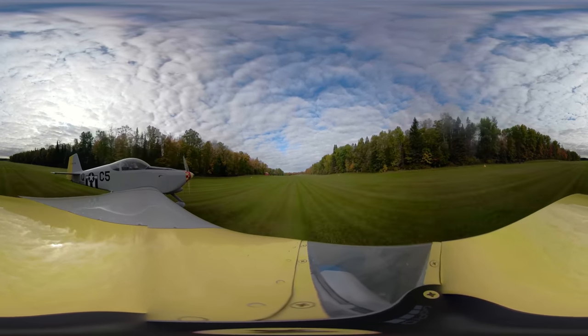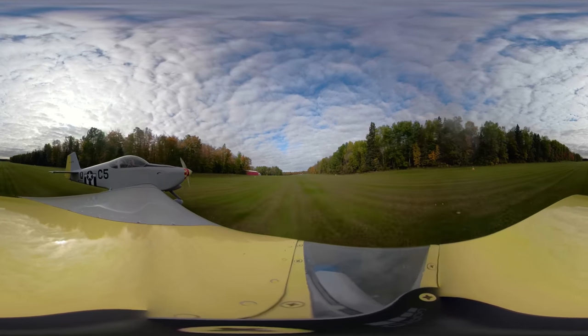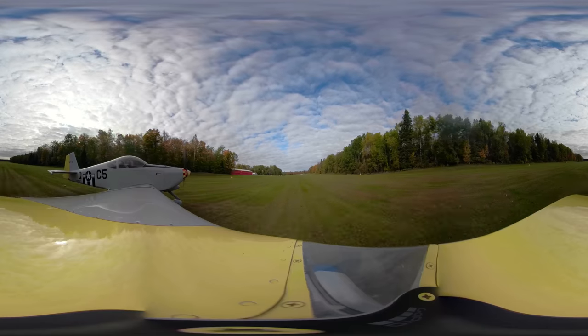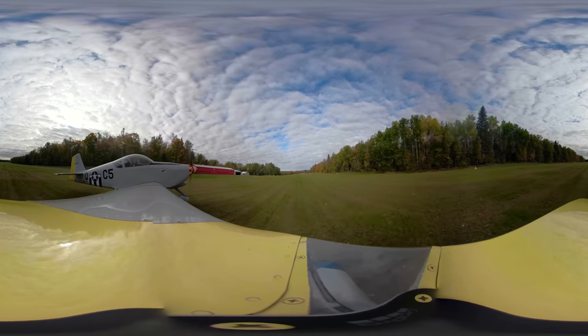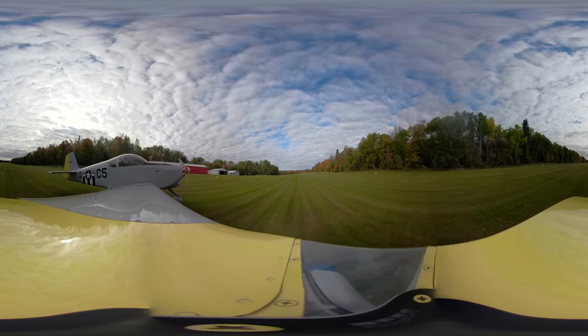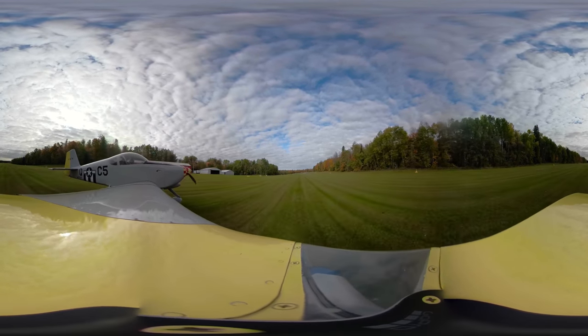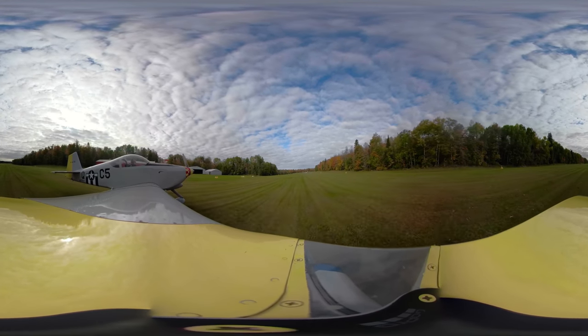A couple little bumps in there — it's actually pretty smooth. As we taxi along here, you can look off to your left and see the hangars and stuff here at Bull Spring.